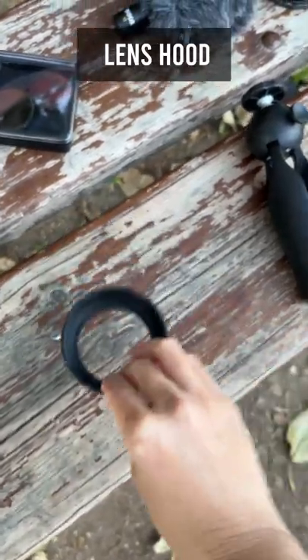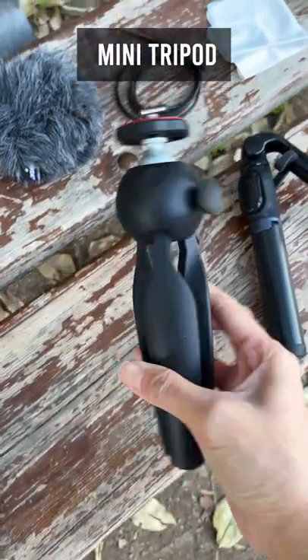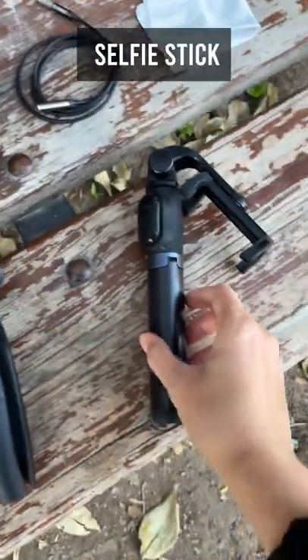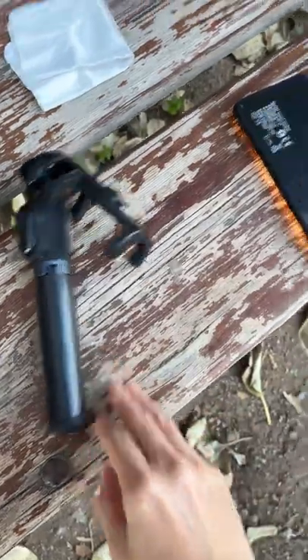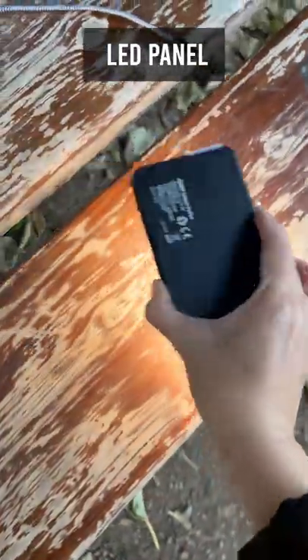A lens hood to reduce glare, a mini tiny tripod with a ball head. Oh, I found this selfie stick on a rock one day — it's not perfect, but it's free. An LED light panel; I have a couple of them but usually just take one with me.